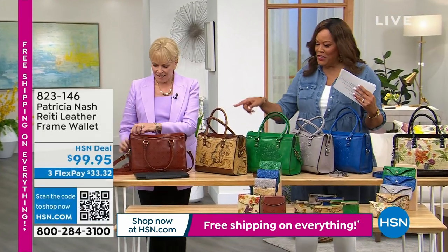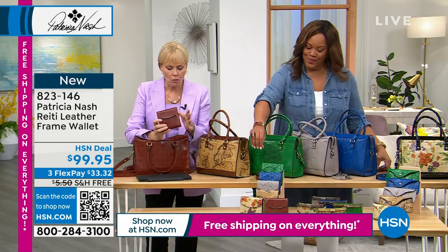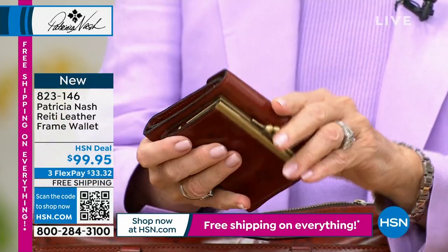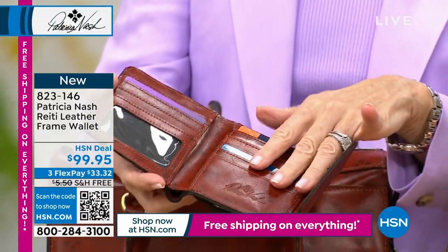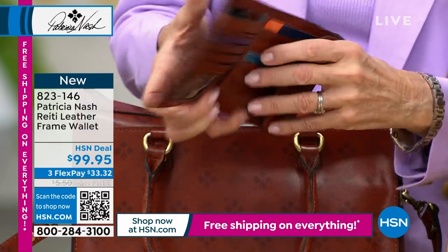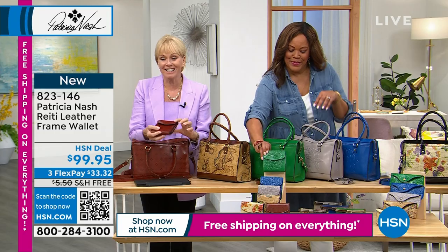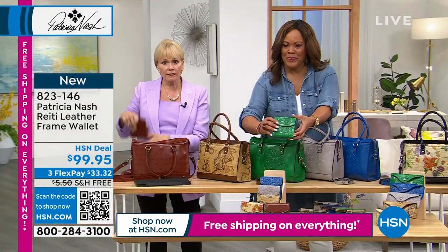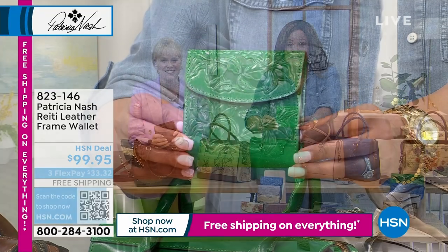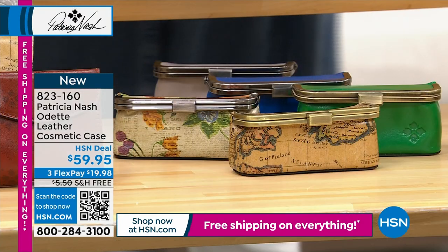Let's show you the matching wallet — the Rieti Wallet, one of our top selling wallets. What I love about this wallet is it packs all the room of a large wallet but it's not so long. There's a huge coin case in the back with a frame, all these credit card and ID slots — all RFID protected. There are two different areas for dollars and it's got two snaps. Why two snaps? Because if you always overstuff your wallet, you've got two different ways to close it. It can fit in a pocket or even be like a little clutch. Free shipping on everything today.